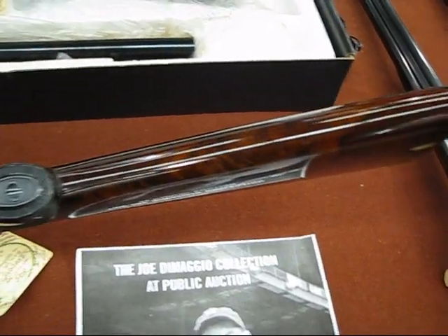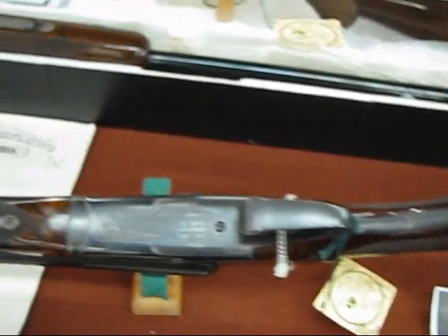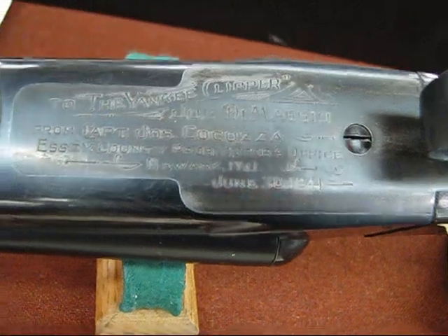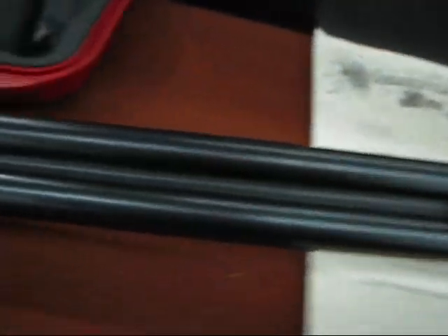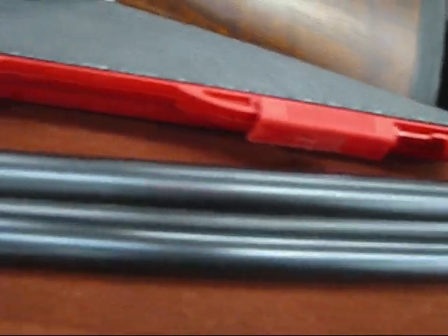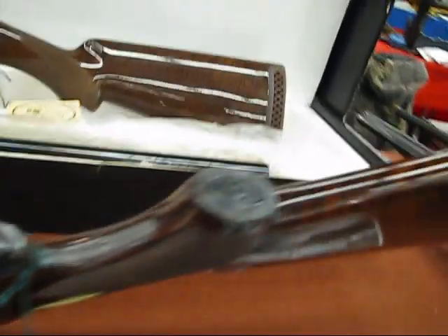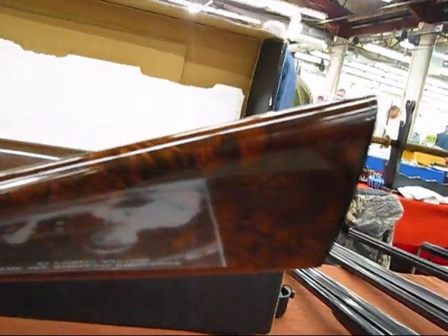Here's a gun that belonged to Joe DiMaggio — a shotgun. We'll show you a close-up of the engraving on it. This is a wonderful shotgun. Is that a Winchester shotgun? It's a Winchester Model 21. That's the best Winchester shotgun ever made, most people say, is a Model 21.